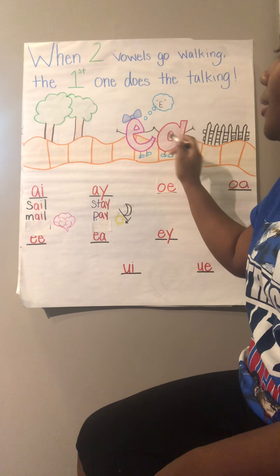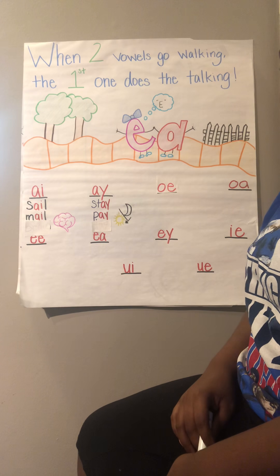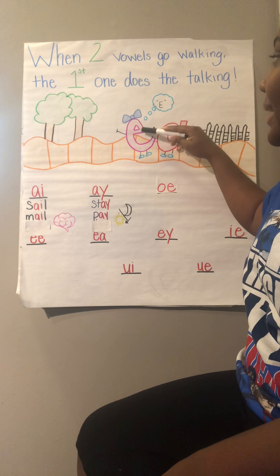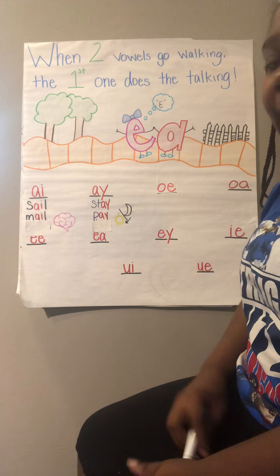So let's look at my two vowels here. My two vowels are walking. Which one is first? We have the letter E, and so the letter E is going to say its name — it's the one that we hear, and it's going to say E. So there are 11 different vowel pairs.